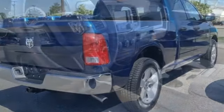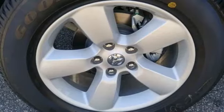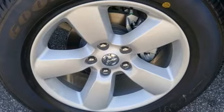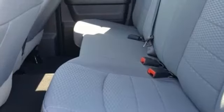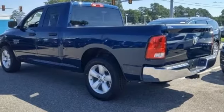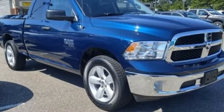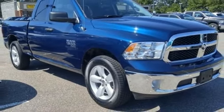V6 engine, rear wheel drive, driver selectable mode, trailer hitch receiver, streaming audio, wireless phone connectivity, manual tilting steering column, active grille shutters, heavy duty shocks, auto dimming rear view mirror, and automatic transmission. Stop in for a test drive and make it yours today.